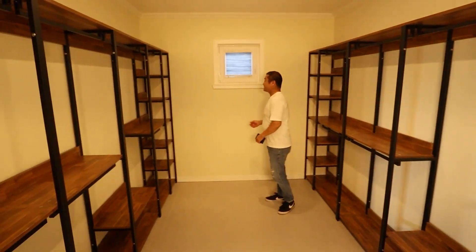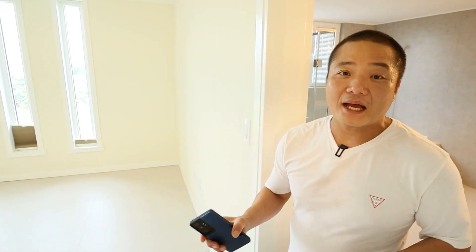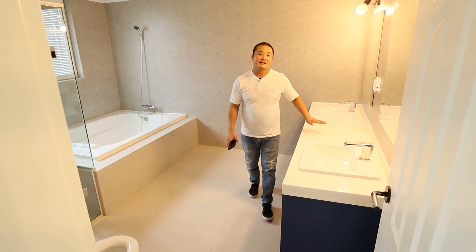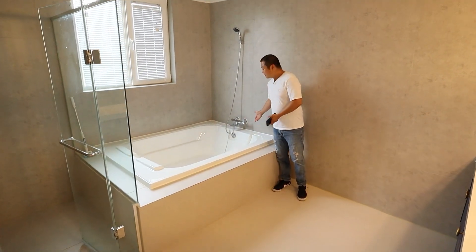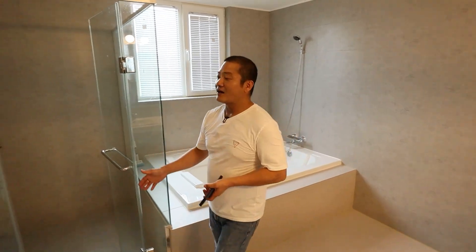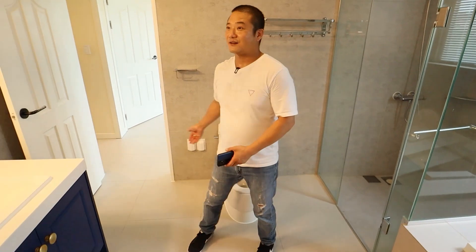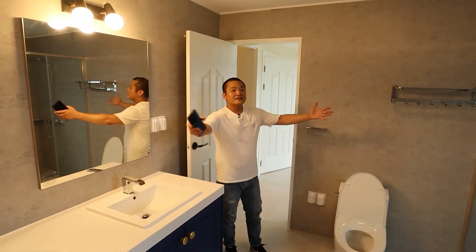The main event is the master bathroom — it has its own room. It features his and her sinks, a massive spa tub where two people could comfortably lay with champagne and rose petals, and a stand-up shower. The only thing missing might be a bidet. Look at the counter space and the size of this bathroom — it's a whole other room.